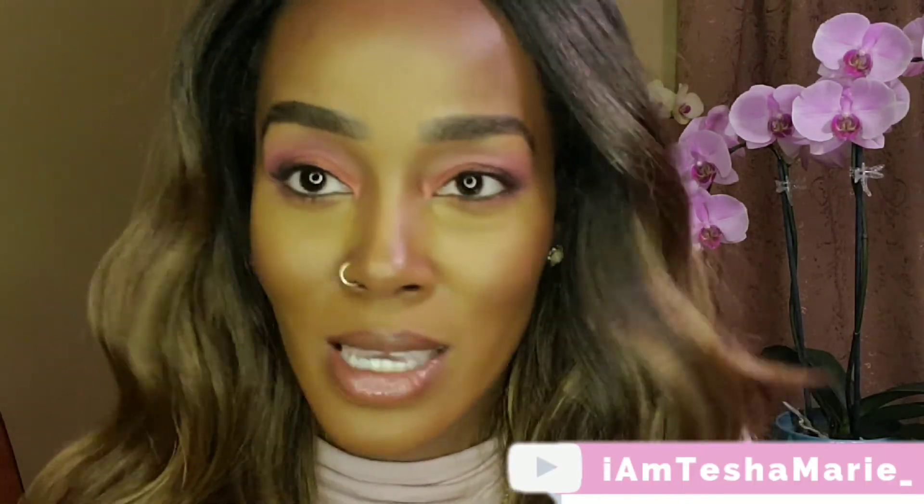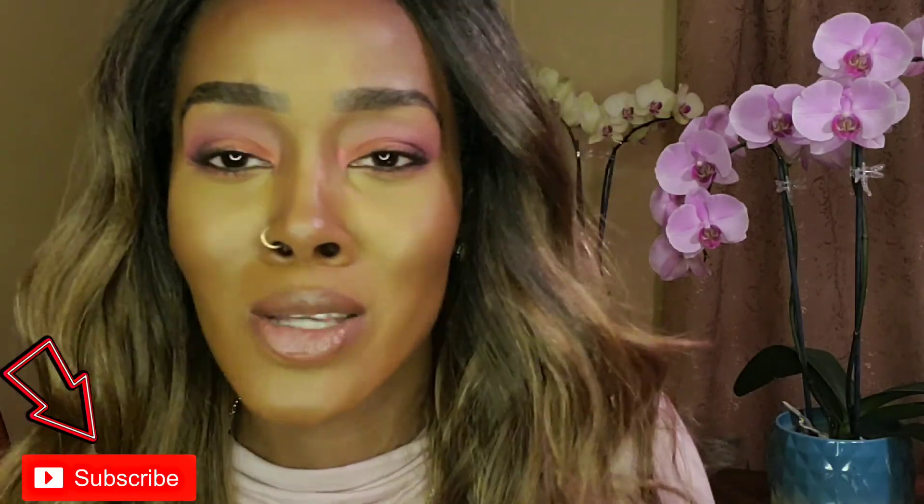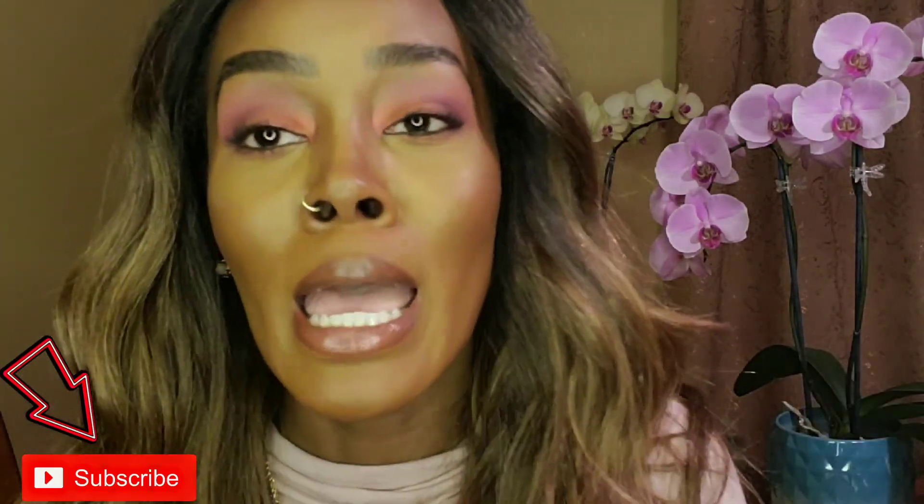That's it for this video — thank you guys so much for watching. If you haven't already subscribed, you've watched this whole video so you might as well click subscribe, click the like button, leave me some comments below, and I will see you guys later. Peace!